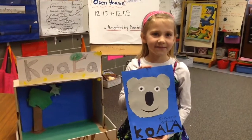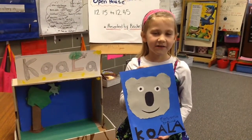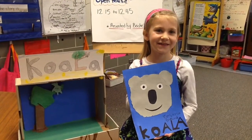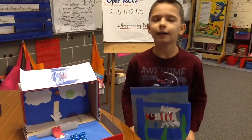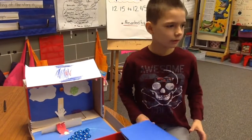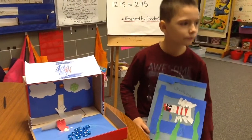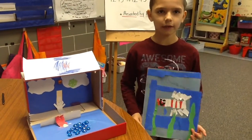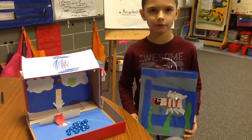Hi, my name is Emma. I am studying a koala. My favorite thing about a koala is that it is still here. Hi, my name is Brady. I am doing a lionfish. A lionfish weighs several thousand pounds.